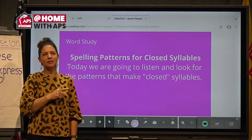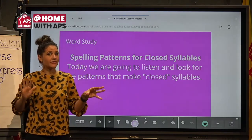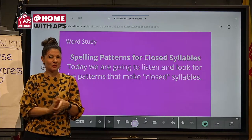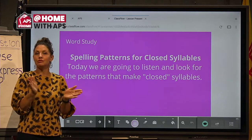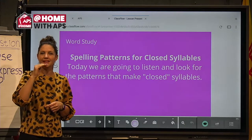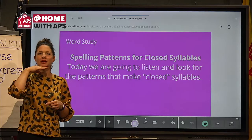Today, we're going to be looking for patterns in closed syllables. That sounds very fancy — don't worry, I'll help you out. Sometimes your teacher may ask you to clap out a word like 'beautiful.' My students know we like to put our hand below our chin. Every time our chin drops, that is a syllable. So if I want to say 'beautiful,' I'll put my hand below my chin.